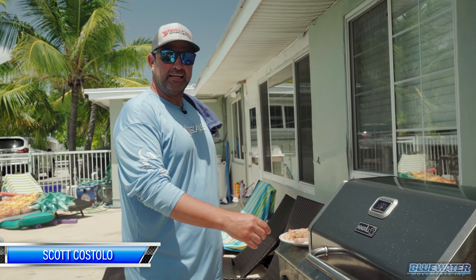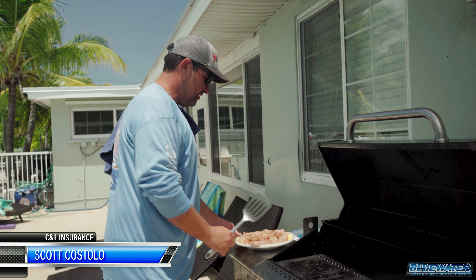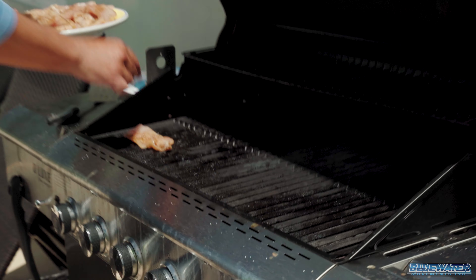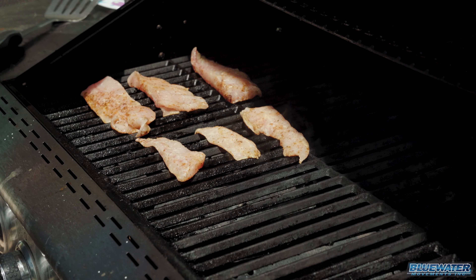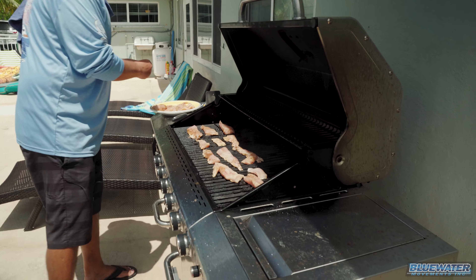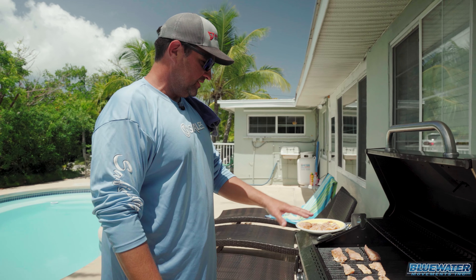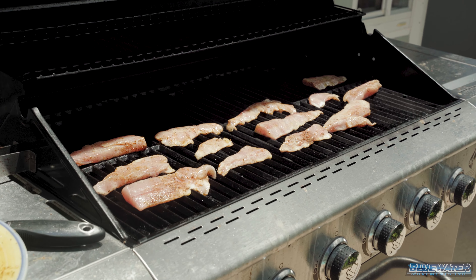So I got the grill preheated — it's about 450 degrees, nice and hot. These are nice little fillets so they're not going to take long. Seasoned up, just dropping them right on there. With dolphin, you don't have to cook it that long and this is really hot. We're just going to give them a couple minutes. I'm going to keep it open for a minute here and give them a flip.